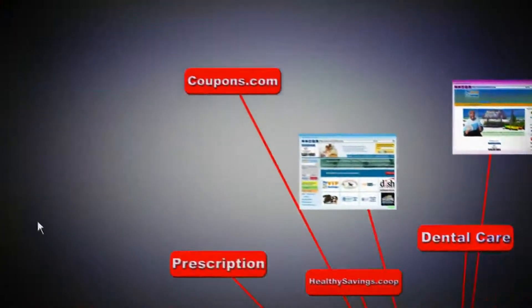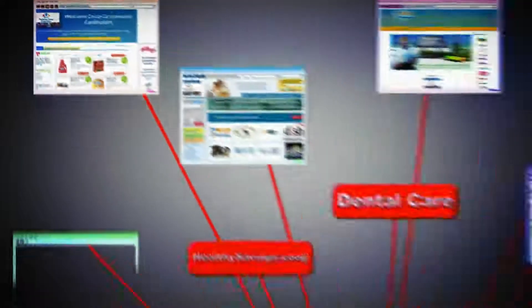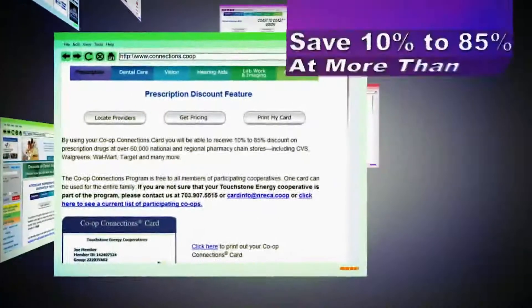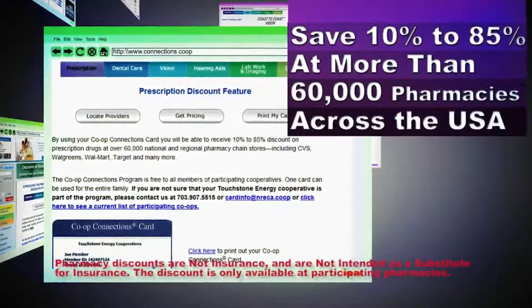You can also print coupons that are accepted at your local supermarket from our partnership with Coupons.com. But the savings don't stop there. We have a wide range of other healthy savings discounts just for you. Show your Co-op Connections Card at one of over 60,000 participating pharmacies, and you can save 10 to 85% on your prescription drugs.